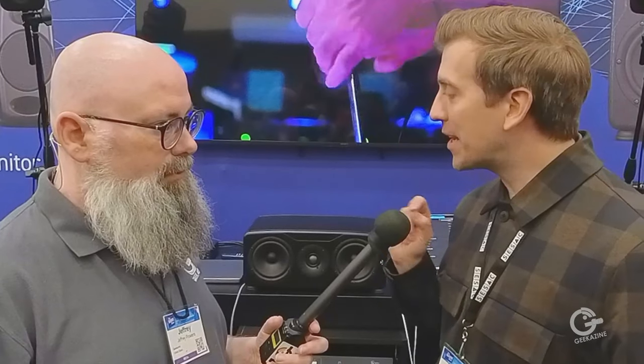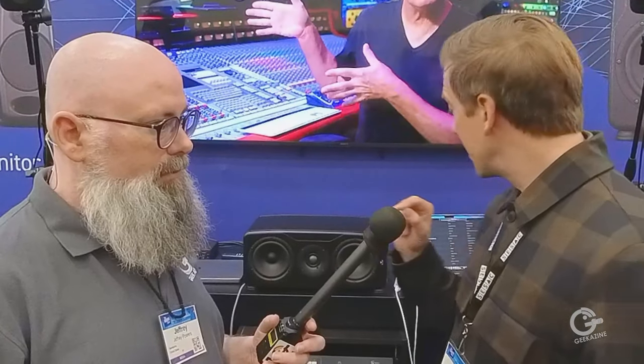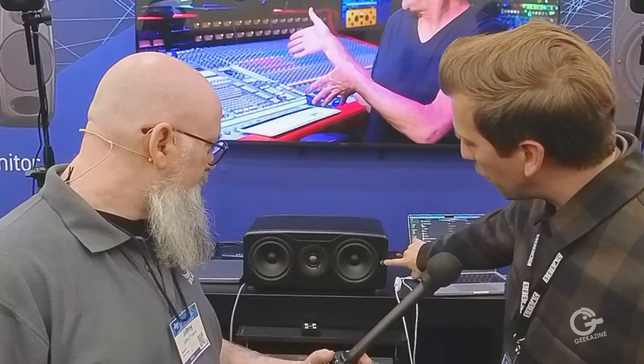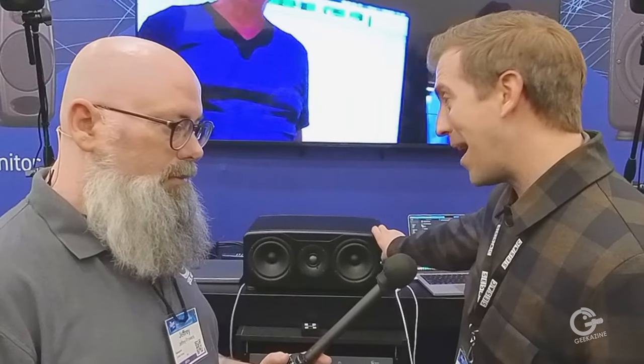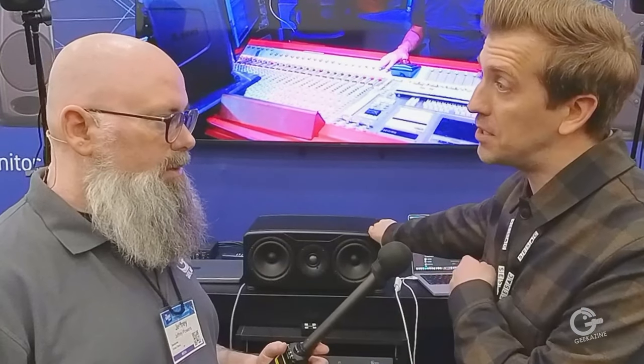I get a call going, 'What is in these speakers?' And I thought, 'What did you break?' And he said, 'I've been mixing for half an hour, finished my mix, stepped back' — and he realized that when you load up X-Monitor the LED turns from white to blue. He stepped back and realized he thought he was on NS10s, but he was actually on the Precision.